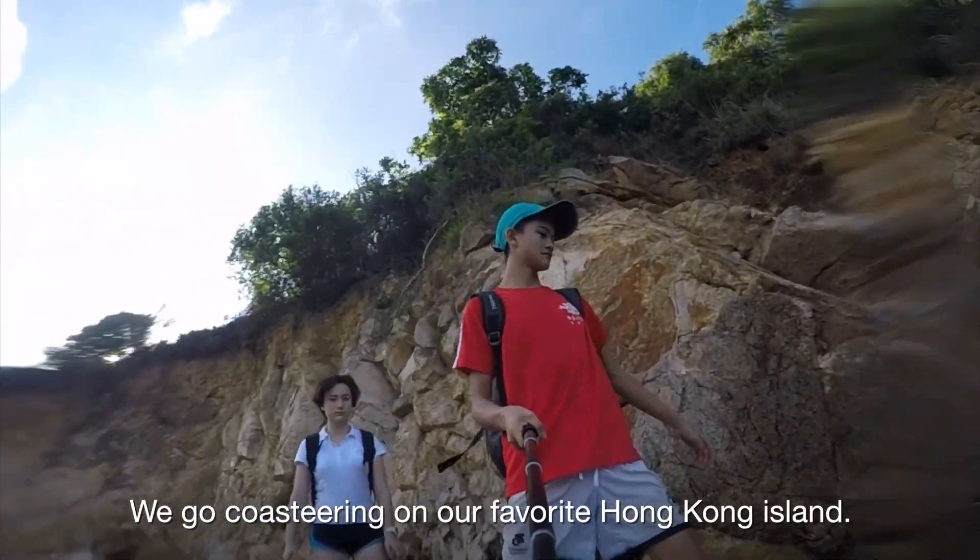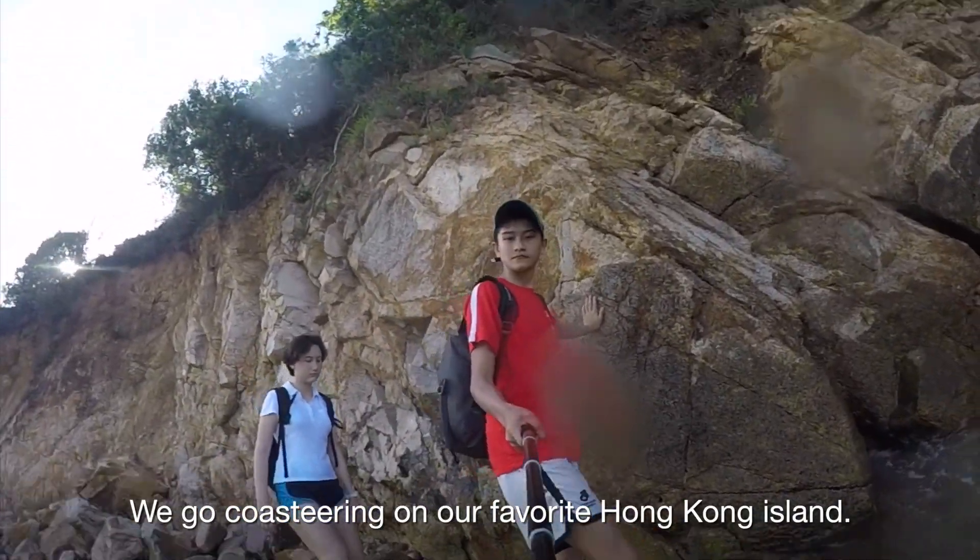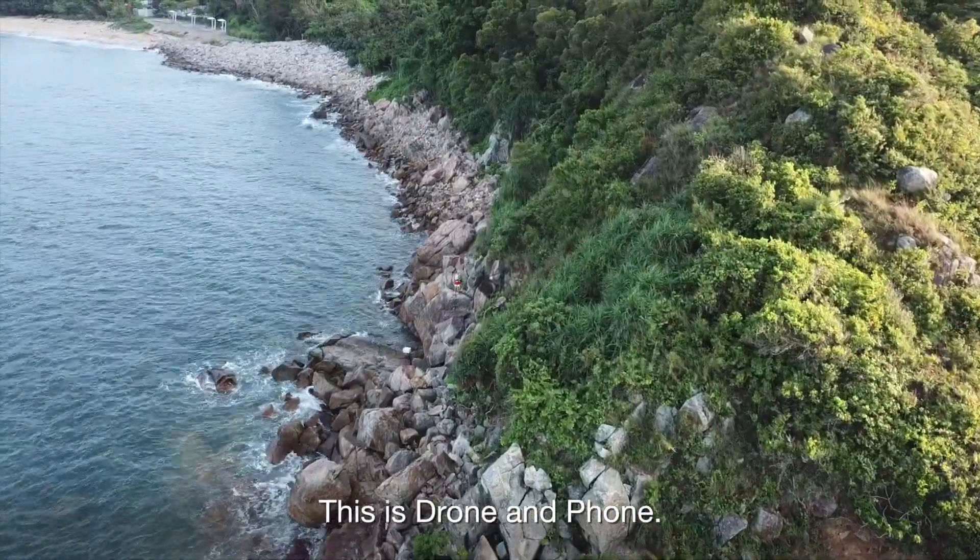Rocks, beaches and waves — we go coasteering on our favourite Hong Kong island. This is Drone and Phone.